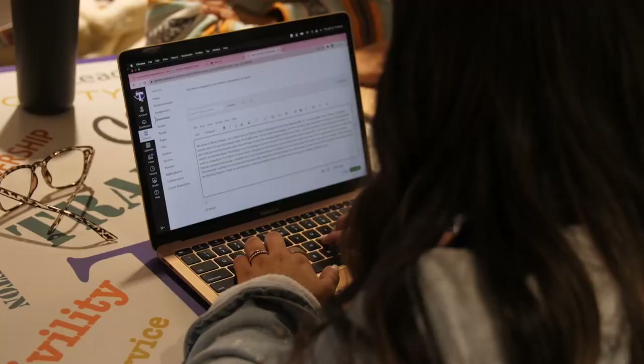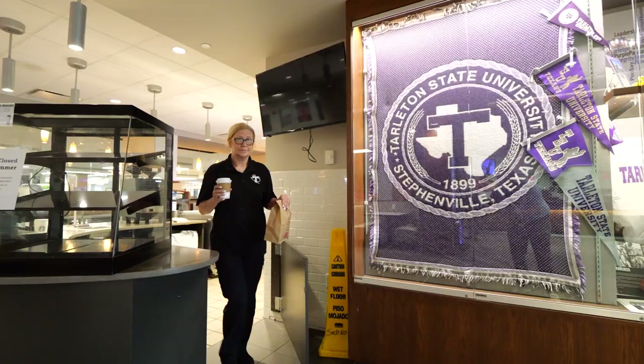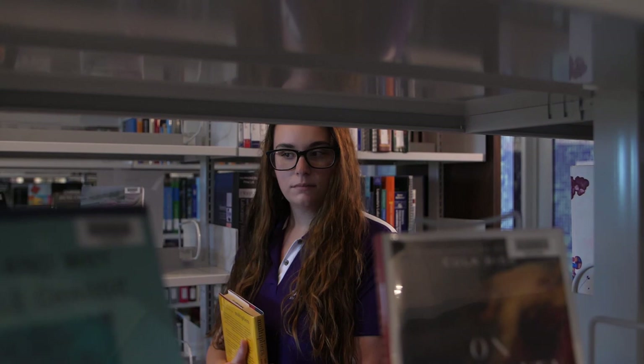Moving on from Heritage Park is the Dick Smith Library. This is where many students come to study, hang out, and meet with groups on campus. Here students can grab something to eat, use printing services, check out books and equipment, and even rent study rooms for group projects.